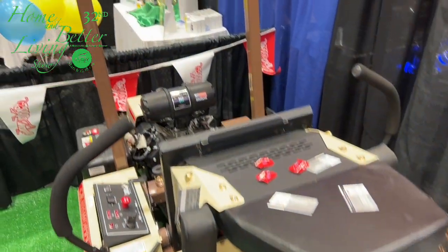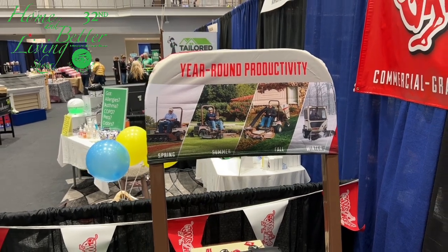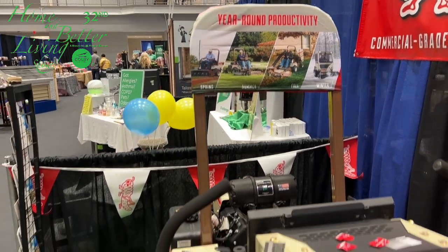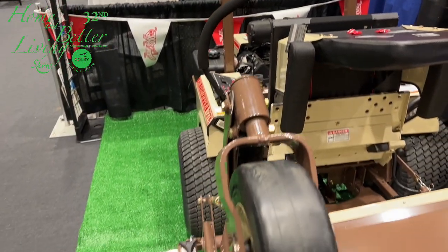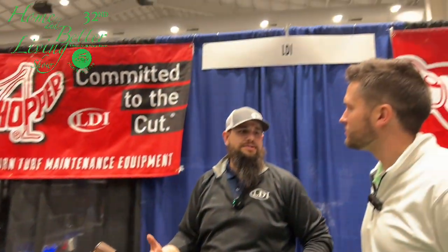Not just for mowing, but for lots of different things. Guys just aren't running this one time during the year and putting it away, then seeing this big expensive investment and thinking all they did was cut grass for that. You can move snow, you can move dirt, aerate your grass. There's a lot you can do to make this an all-year-round piece of equipment.